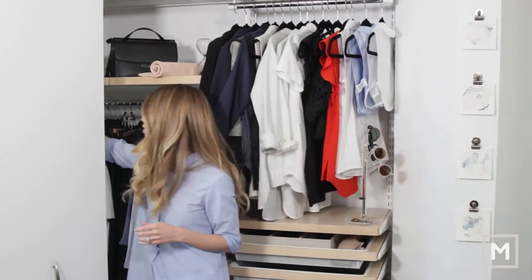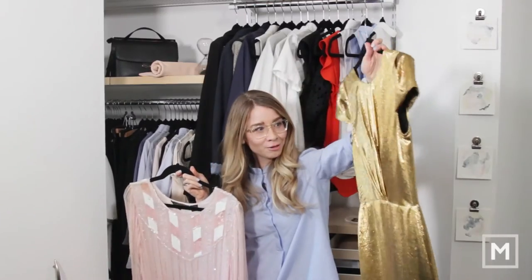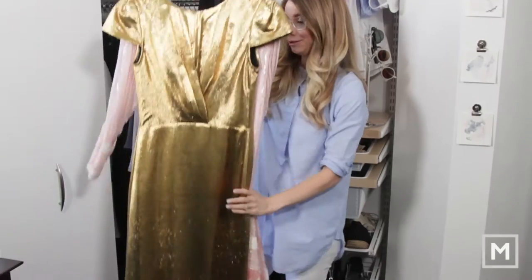Over in the back section of my closet is where I keep most of my special occasion wear. I've got my gold gown for a fancy party, and my flapper dress for a 1920s party that I'll maybe go to in another year or two.